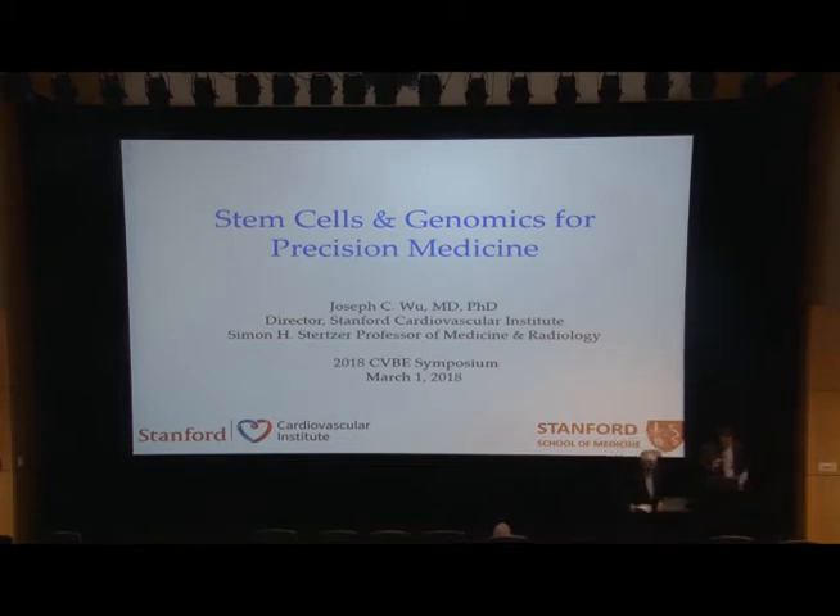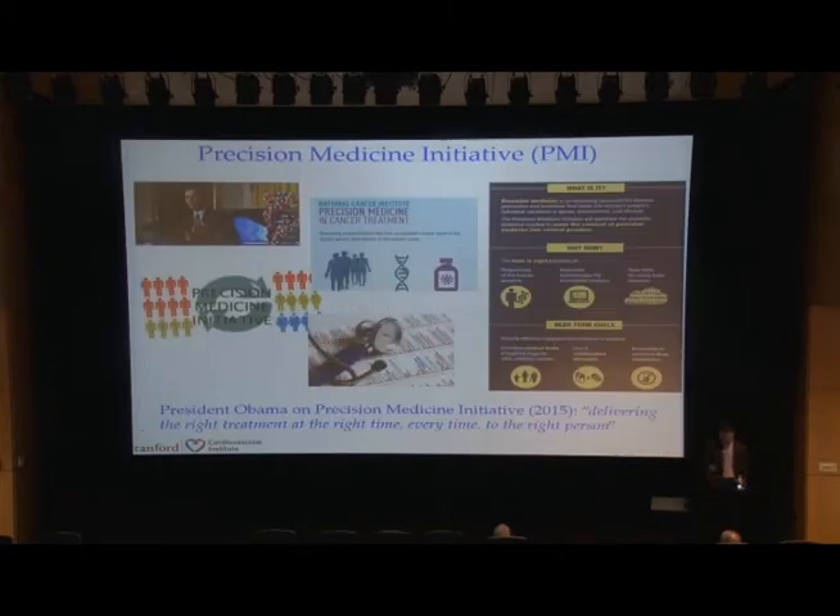Thank you, Dan, for the introduction. I also want to thank Jay and Joe and GQ for inviting me here. I have the timer here, so I'm going to go very quickly and stay on time. I think all of you are aware of the Precision Medicine Initiative, which is trying to deliver the right treatment at the right time, every time to the right person.